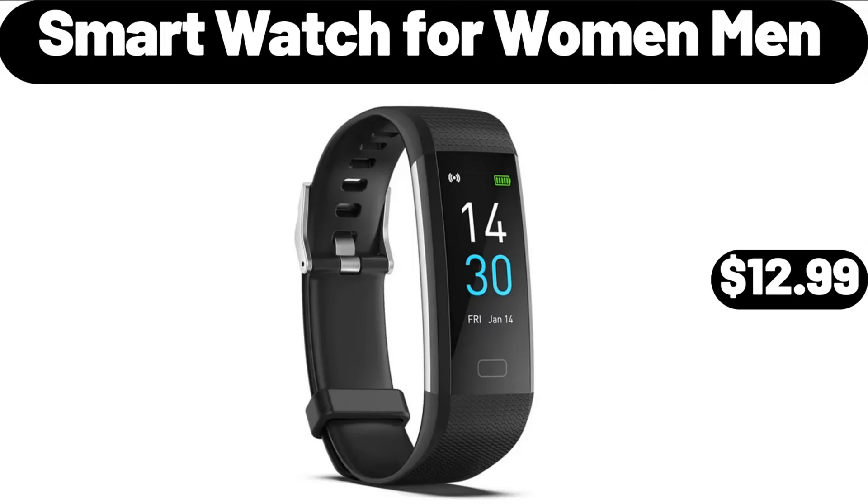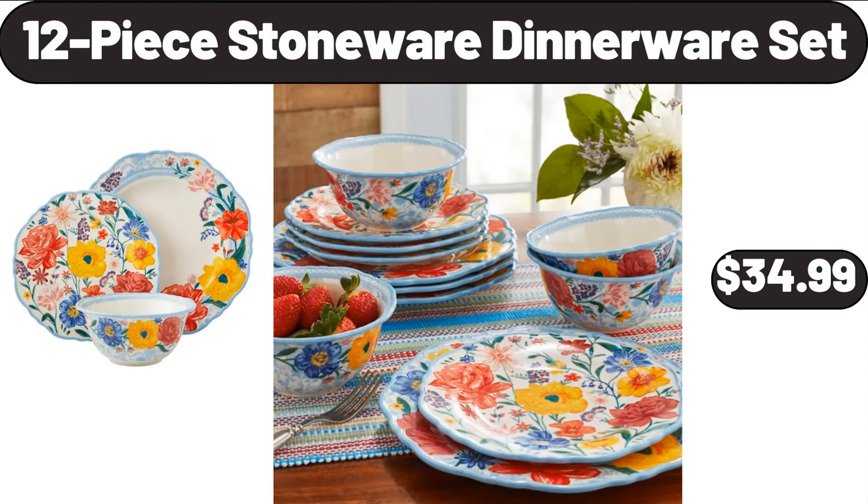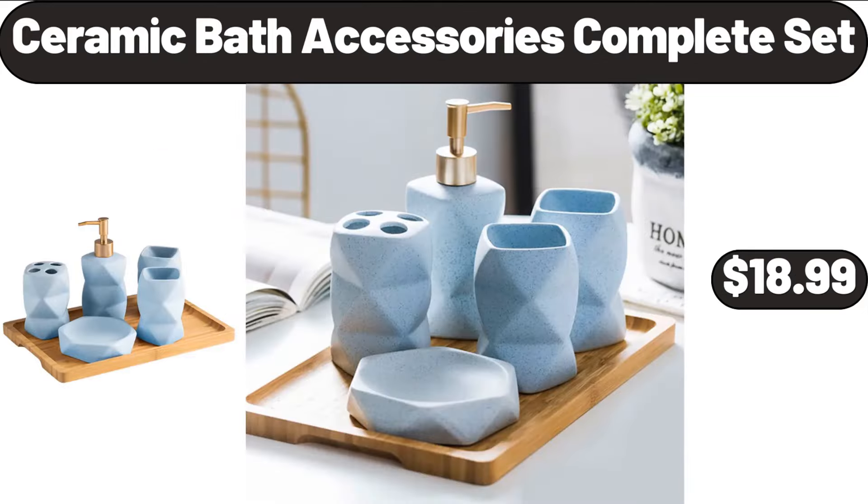Smart Watch for Women Men, $12.99. Vacuum Cleaner, $79.99. 12-Piece Stoneware Dinnerware Set, $34.99. Ceramic Bath Accessories Complete Set, $18.99.